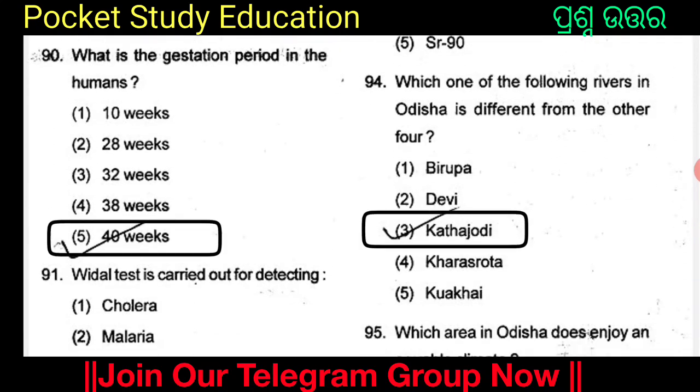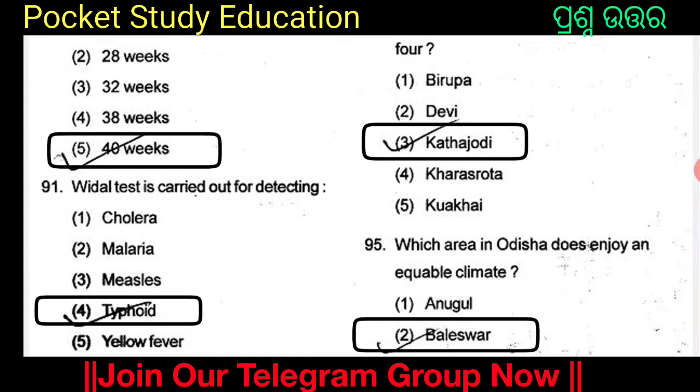Which one of the following rivers in Odisha is different from the other four? The options are Birupa, Devi, Katajodi, Kharasota, and Kuakhai. Option 3: Katajodi. Katajodi is the different river in Odisha.